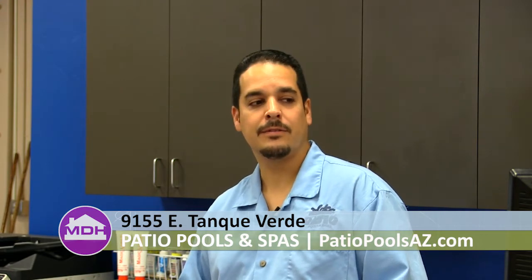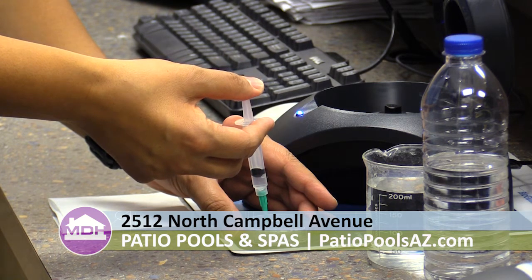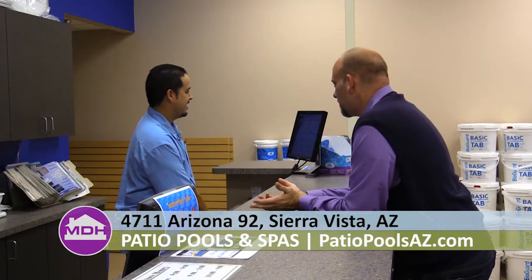It will test for chlorine levels, pH levels, total alkalinity levels, calcium, and copper. After it gets its readings, it'll give the suggestions to correct whatever might be a little off. I'll also note that the pool is a little green right now, and it'll give a suggestion for taking care of that green pool. And there's no charge for this at all.